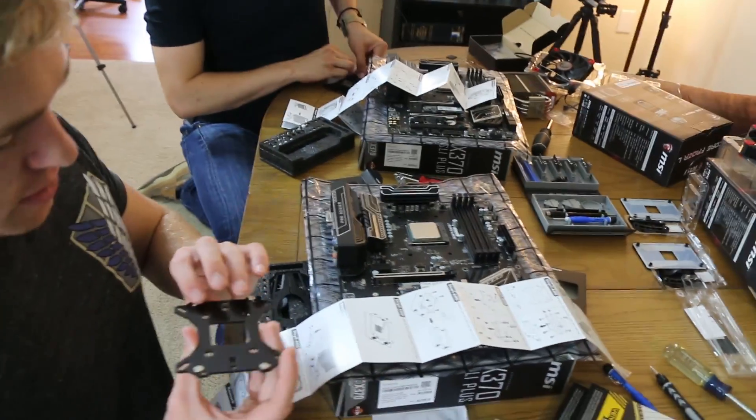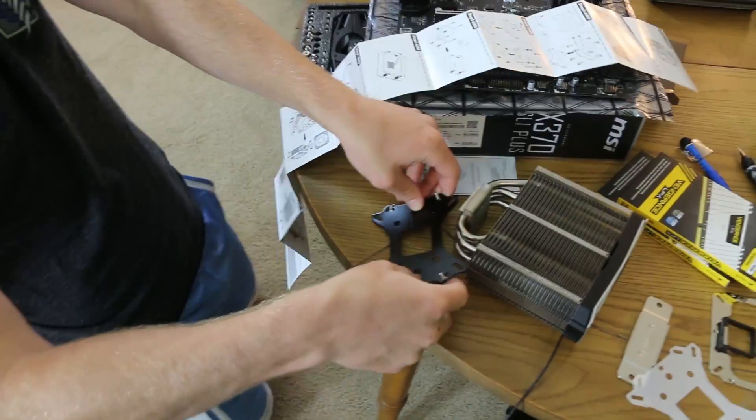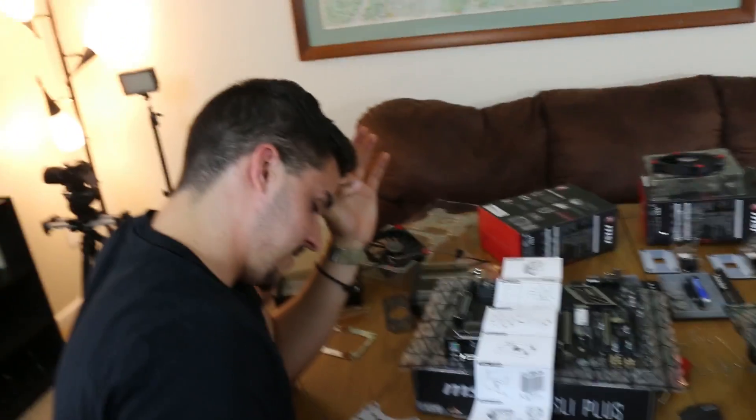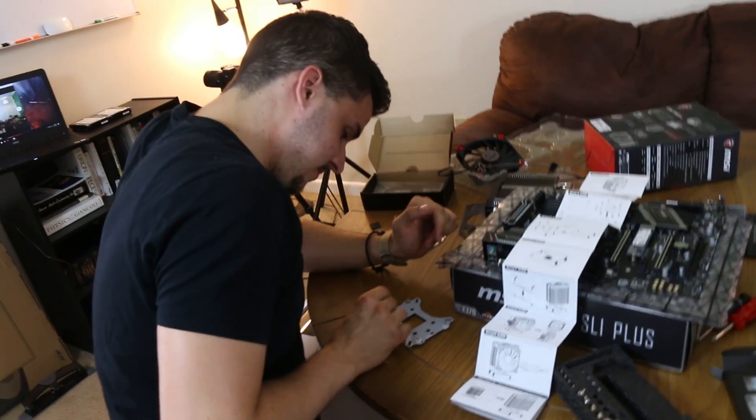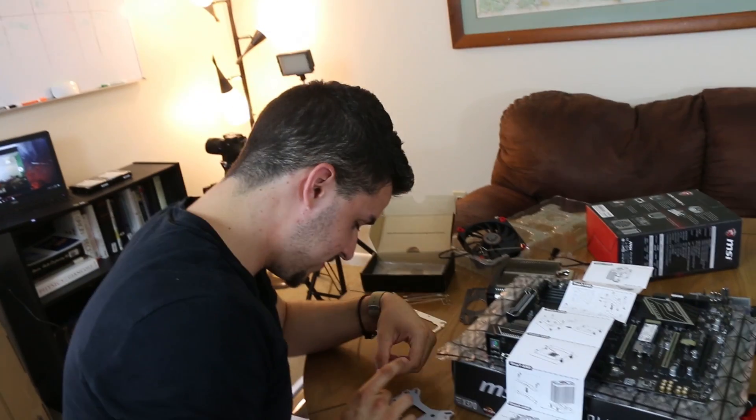Now I can do the classic flippadoozle. Don't mess it up. Try not to put my wiener in that thing — can I see any holes on that? Quick PC building lesson. One of the most important parts to any PC build is having a good time! You know? Cracking a cold one with the boys. Yeah, go grab some beers.